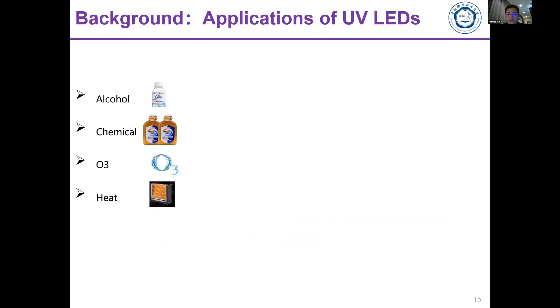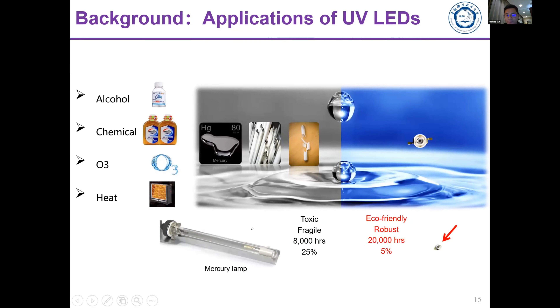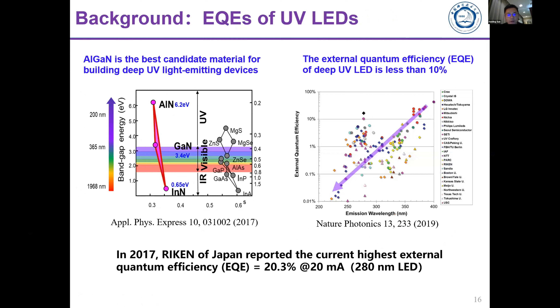We wanted to replace old methods such as alcohol, chemicals, and heat to kill bacteria. What if we can replace the old mercury-based technology — which is toxic and has a short lifetime — with an environmentally friendly and robust UV LED to replace mercury-based lamps, for example for use during a pandemic to kill bacteria?